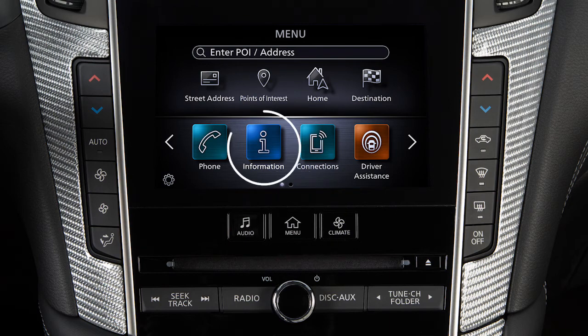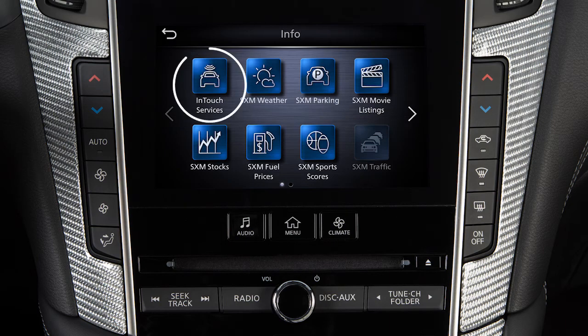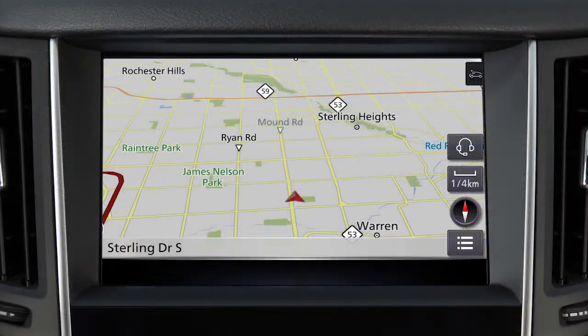To access the Infinity InTouch services menu, press the Menu button, touch Information, then InTouch Services. You can also access the voice menu directly by touching the headset icon located on the navigation screen.